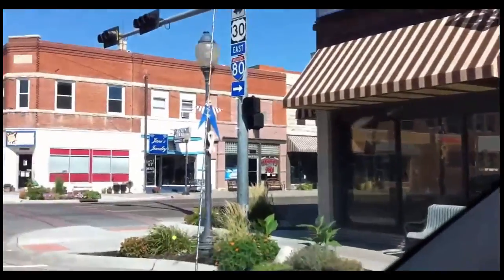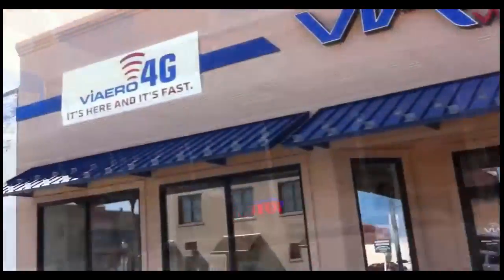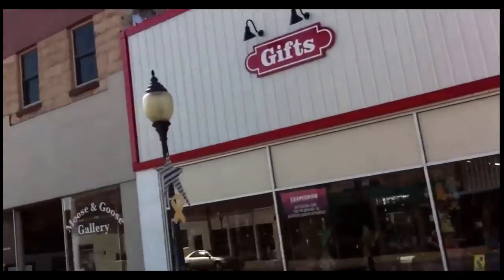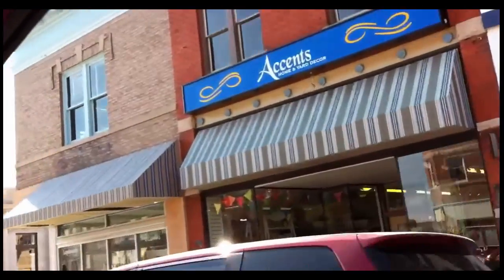Coming downtown — if you look real closely, there's our updated area. We have a few bars in this little area, some grocery stores, not very much. We have three stop lights — you should see no more than that.